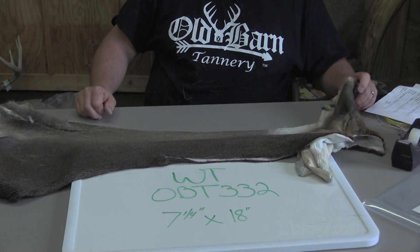The ears are in good shape. It's really a nice cape — very nice cape. Makes somebody a beautiful early year kill. It's got some nice transition hairs.